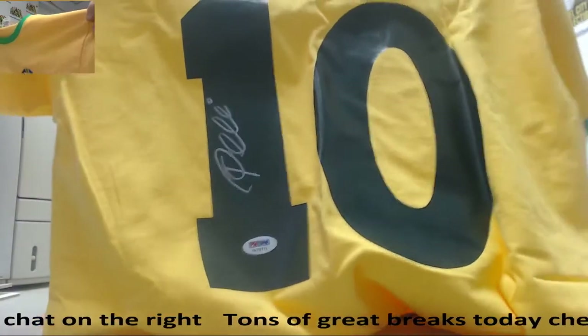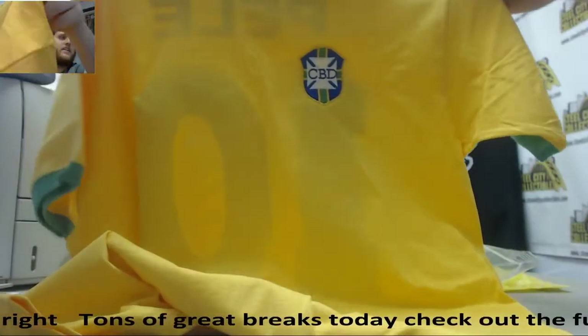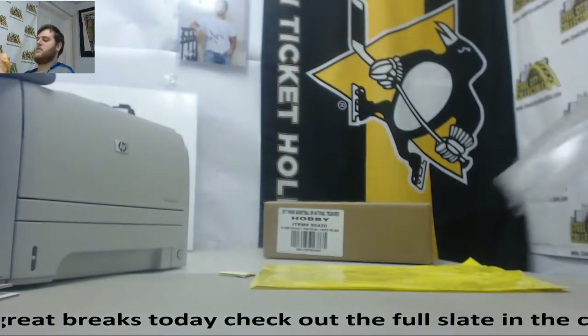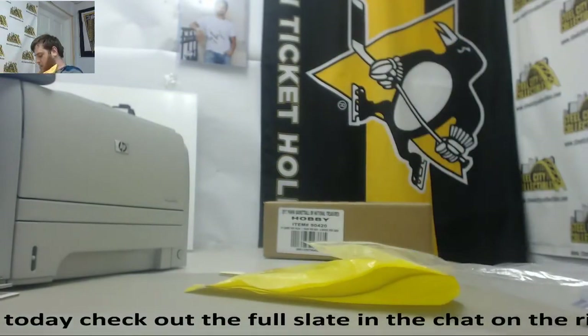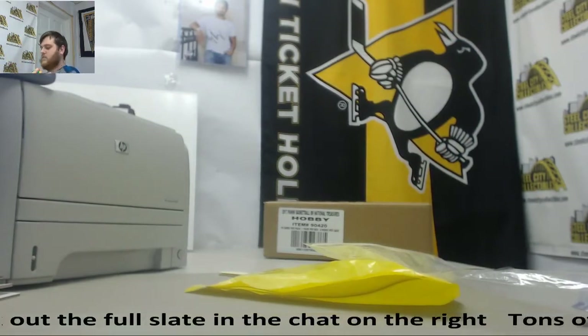Alright, and our last item in here — signed jersey. Pele signed Brazil soccer jersey. Nice way to end it. Pele on it. Alright, thanks for the break man, I'll get this all packed up and shipped out for you today. Thanks Bob.